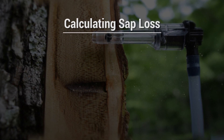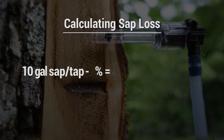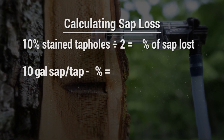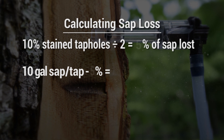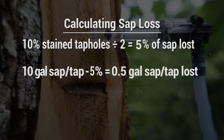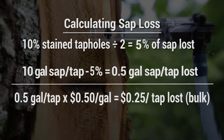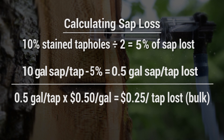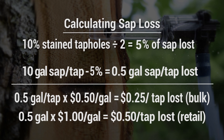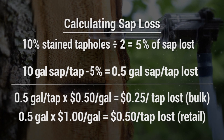To put that into economic terms, let's assume a producer has an average yield of 10 gallons per tap and hits stained wood 10% of the time. This means collecting 5% less sap, or a half gallon less sap per tap over the entire operation. At a bulk value of 50 cents per gallon for sap, this results in a loss of 25 cents per tap in revenue, or 50 cents per tap at retail prices.